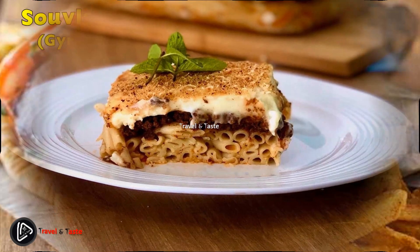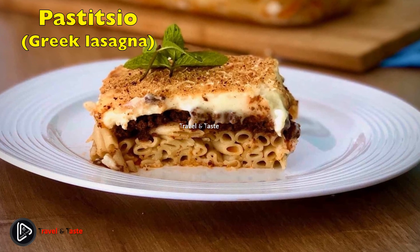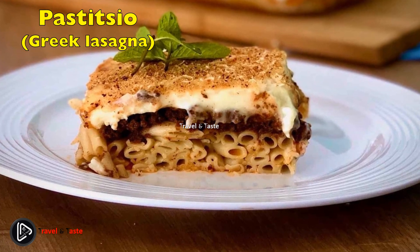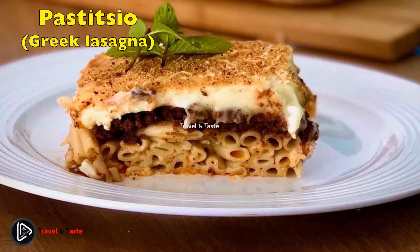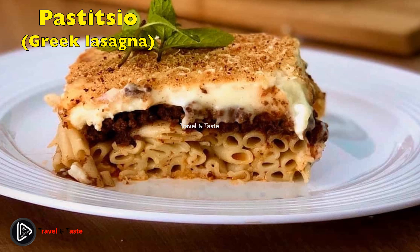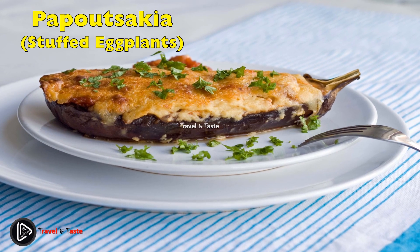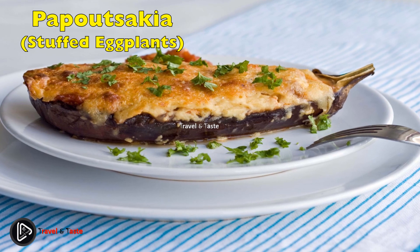Pastitsio — Greek lasagna. Pastitsio is another traditional Greek dish consisting of baked layers of pasta, juicy minced beef, béchamel sauce, and tomato sauce topped with melted cheese. The minced beef is cooked in a tomato sauce along with some spices. This traditional Greek recipe is also called Greek lasagna, as its beef sauce has a similar taste to the Italian Bolognese sauce.